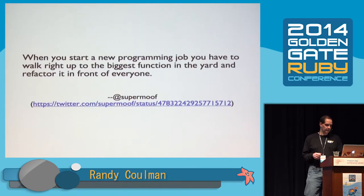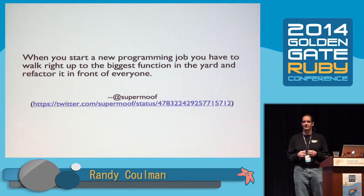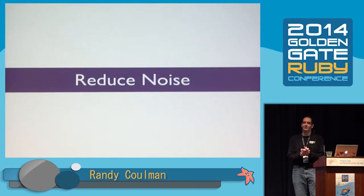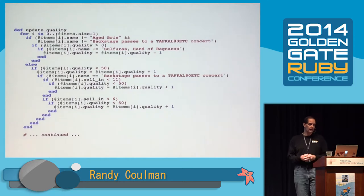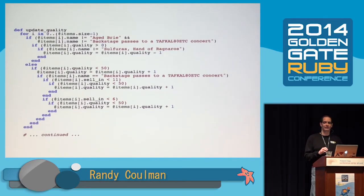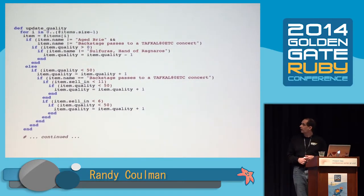When you start a new programming job, you have to walk right up to the biggest function in the yard and refactor it in front of everyone. So the first thing we're going to do is get rid of some noise so we can start to see the structure of this code. The first noise I see is "items[i]" everywhere — there are actually 34 instances of it in this two-page code. So let's extract that to a temporary variable — Martin Fowler calls it extract temporary or extract variable. We pull that out, and that's a little bit less noise.